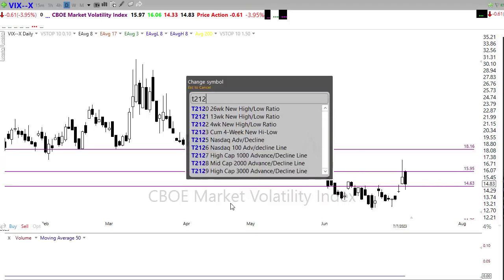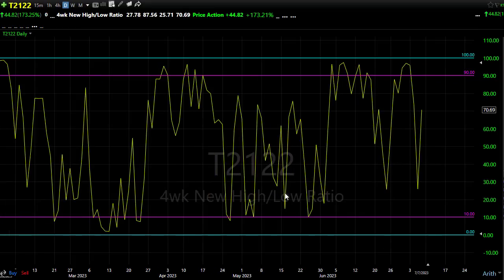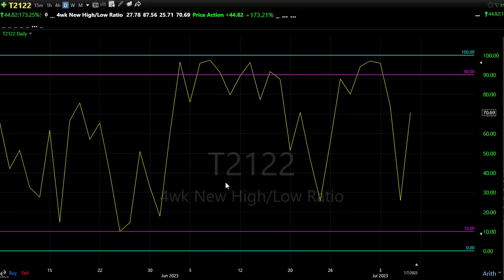Looking at our T21.22, it rallied back up pretty substantially on Friday, and even with that selling into the close, didn't change all that much. We're up above our 50% area here in T21.22 — you've got to give that to the bulls. If those bulls continue to find inspiration today, look for that upside move. We've opened up the opportunity to push back up into that overbought area of the market. If the bears find inspiration, note that we haven't been in an extreme oversold condition since all the way back in March.